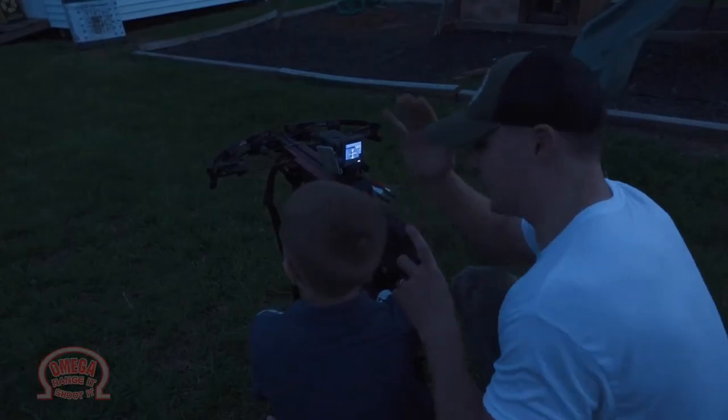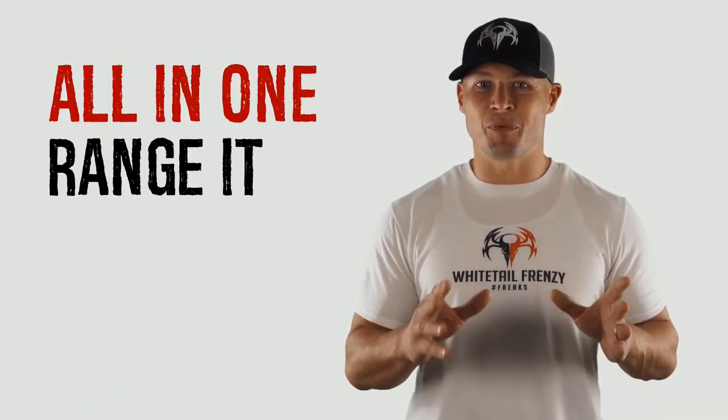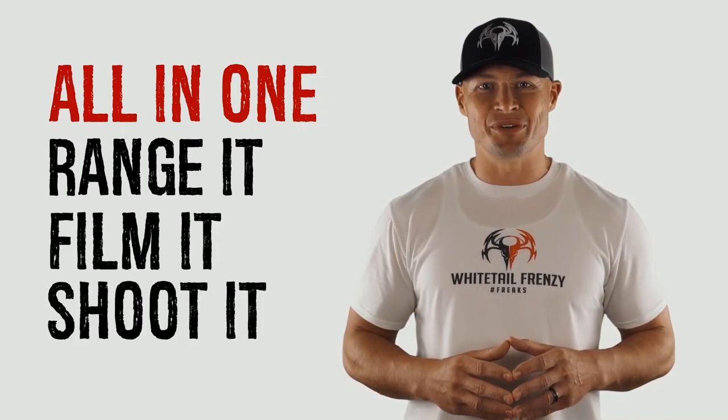You can't do that with any other type of scope on the market. So you can make sure they're on target when they pull the trigger. Good shot. The Omega Sight is the only all-in-one sight that allows you to range it, film it, and shoot it.